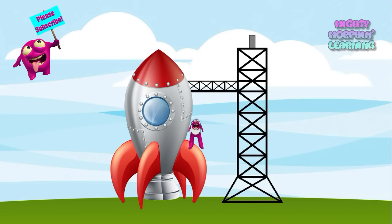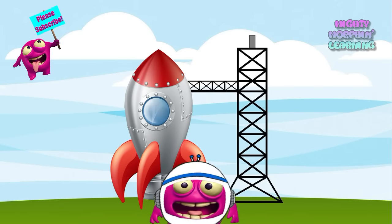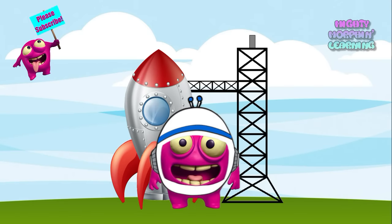Mighty Morphin Learning! Hi kids! My name is Mighty Morph, and I can change into anything I want.